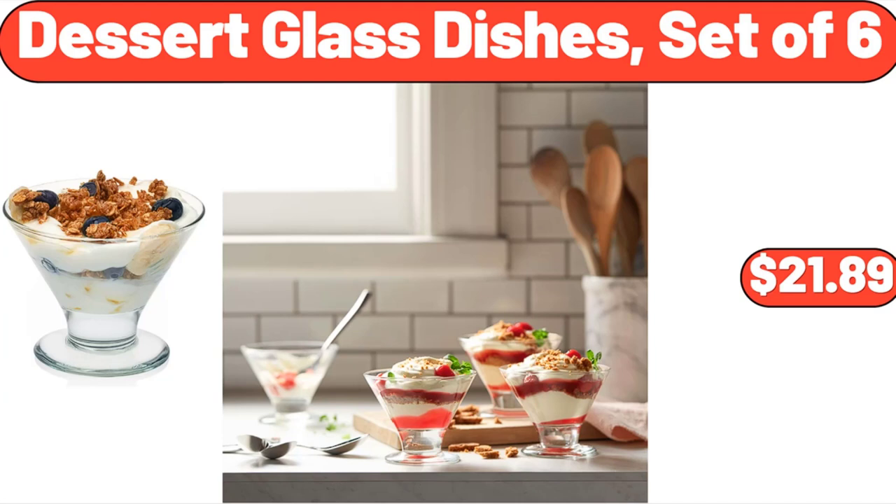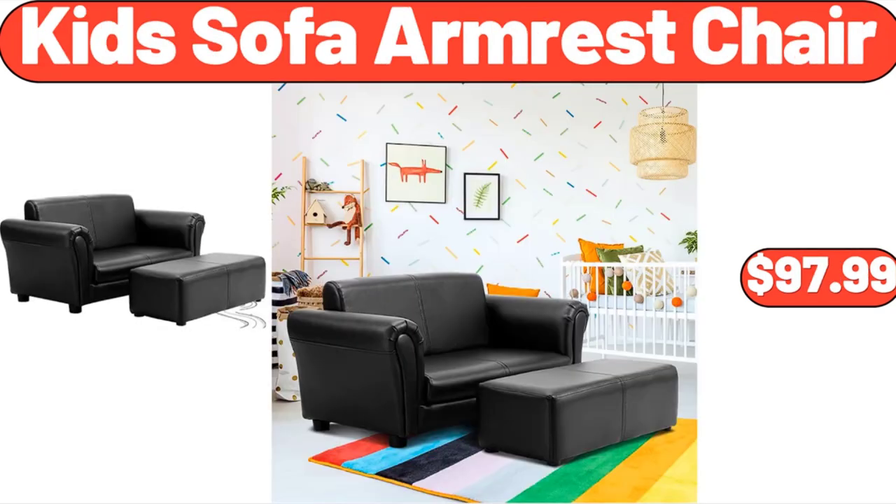Dessert Glass Dishes, set of 6, $21.89. Please don't forget to subscribe to my channel, thank you very much for everything. Kids Sofa Armrest Chair, $97.99.